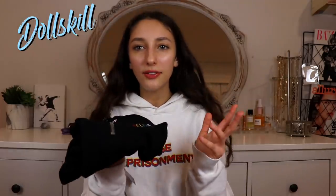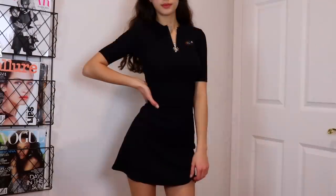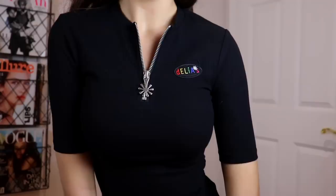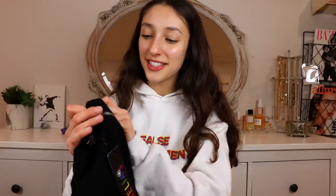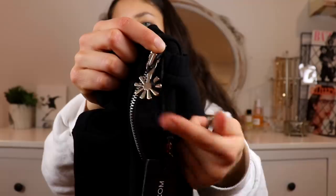I also ordered something from Dolls Kill — I haven't even tried this dress on yet so I don't know if it fits. It's this black bodycon-ish dress that's short sleeve and has kind of a mock neck. On the chest area it says 'Delilah' like a patch, and it has this little chain flower detail — really cute. I'm excited to try it on.